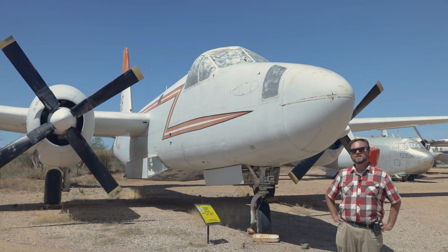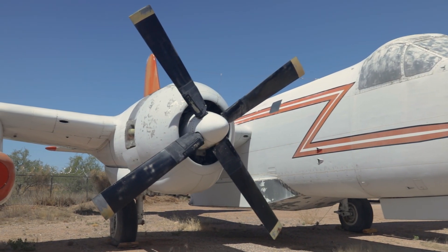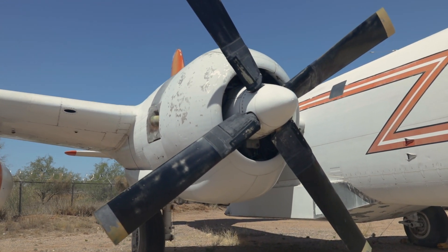This is the Lockheed P2V-7 Neptune, an early Cold War Navy patrol bomber and anti-submarine aircraft. This one served with the Royal Canadian Air Force and then was modified into an aerial tanker after retirement.